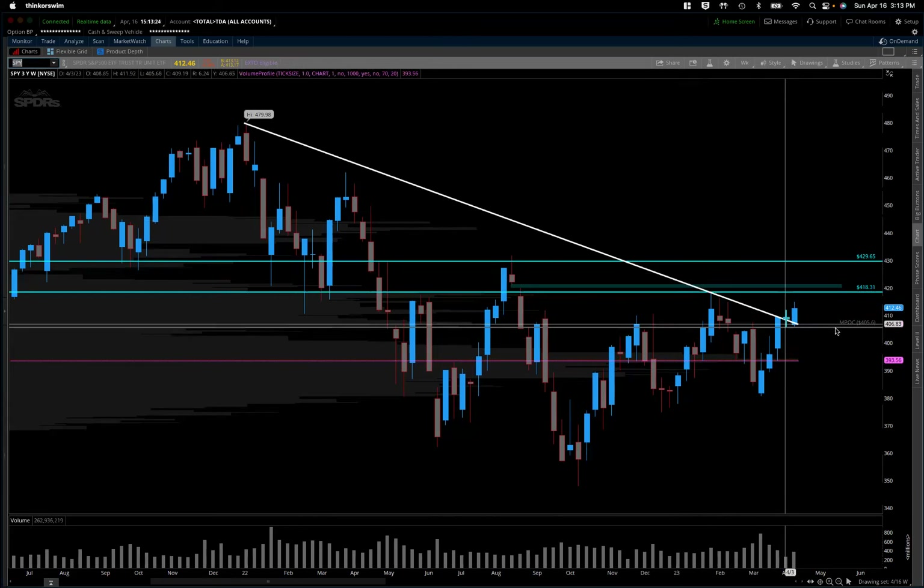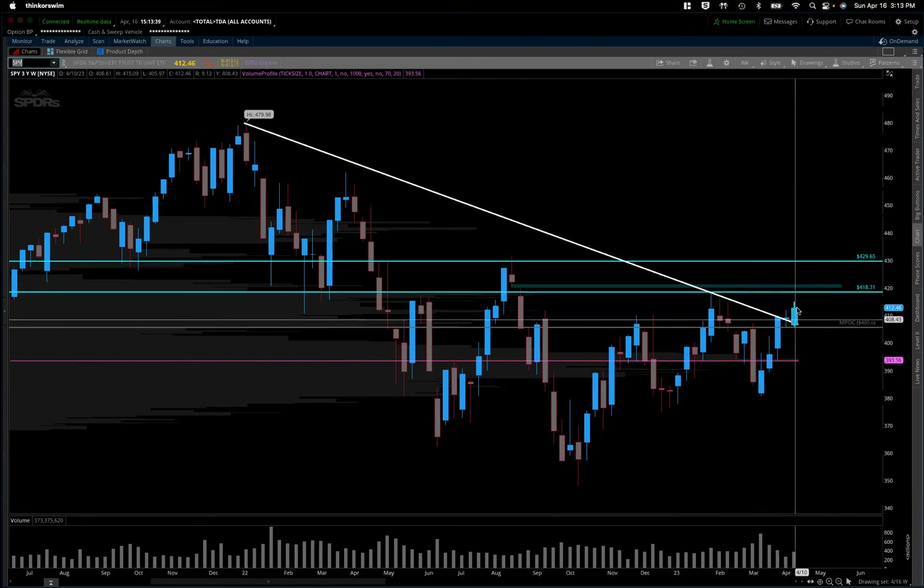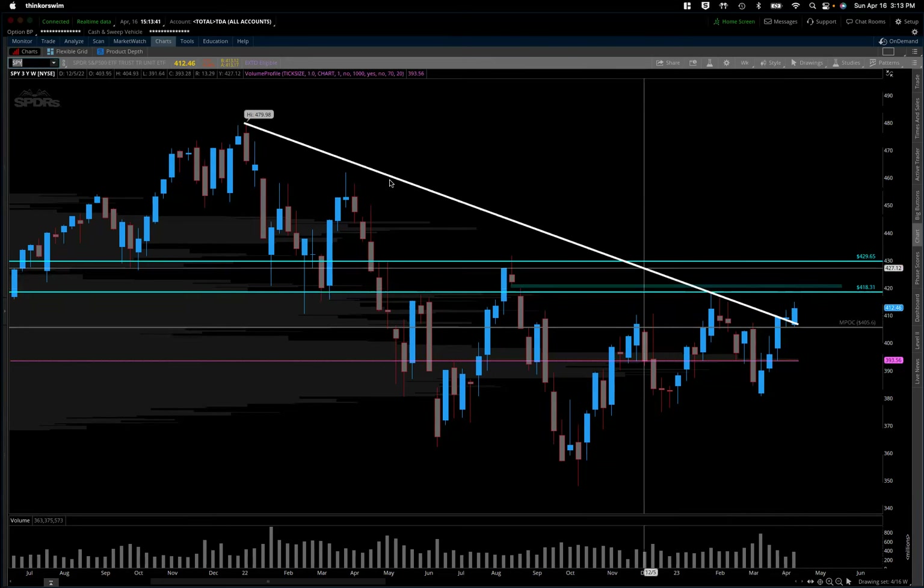Most importantly, looking towards this 405 to 406 area — this is actually the monthly point of control and the previous week's low, not last week but last-last week's low. And this level is kind of our short-term higher low. So this is really going to be the place where we need to see bulls step in and defend. We'll take a look at that level a little bit more carefully on the daily chart.